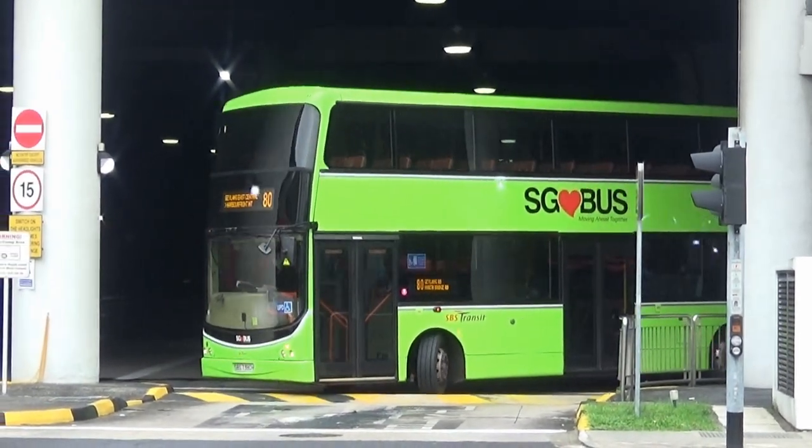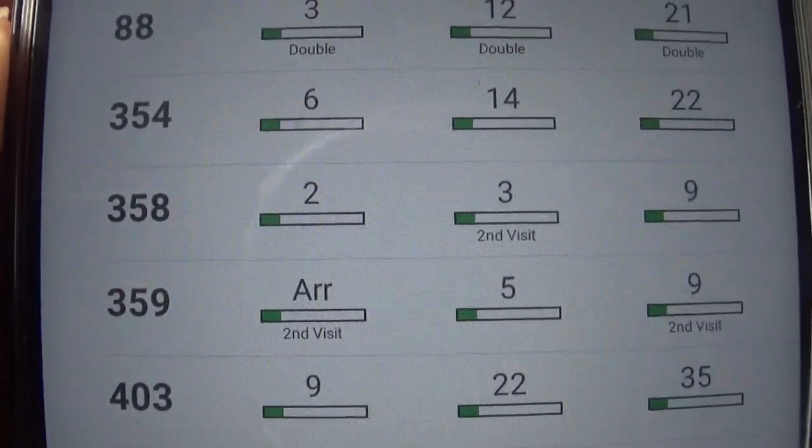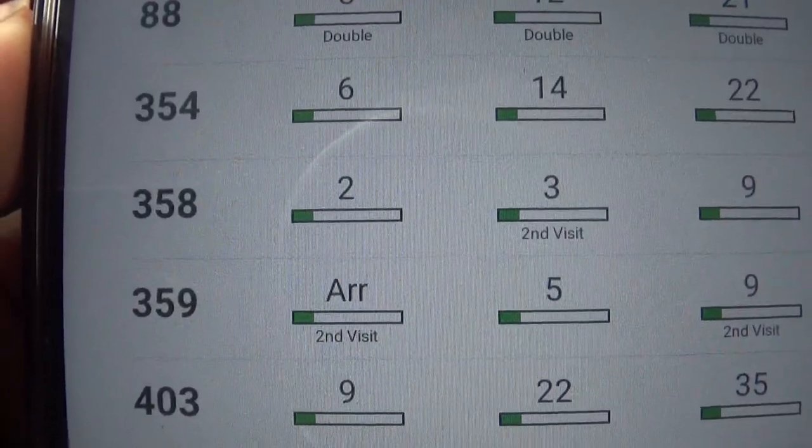Taking the bus is our everyday commute. If you are living in Tampines, Yishun, bus series and Woodlands, there is this thing called Second Visit. Know what it means? Let's find out!